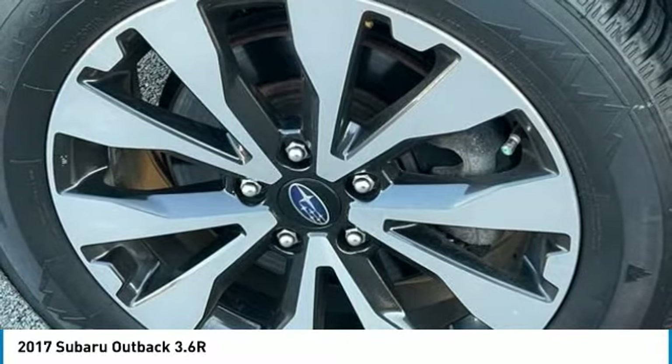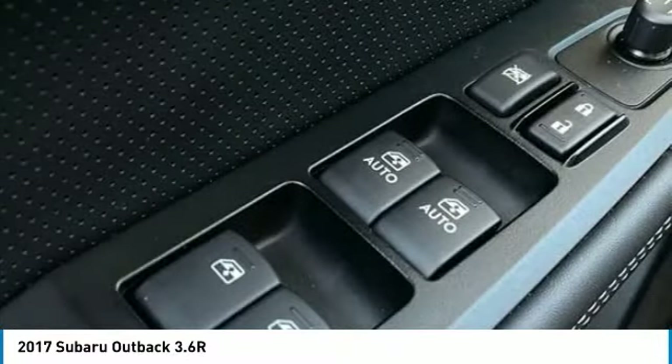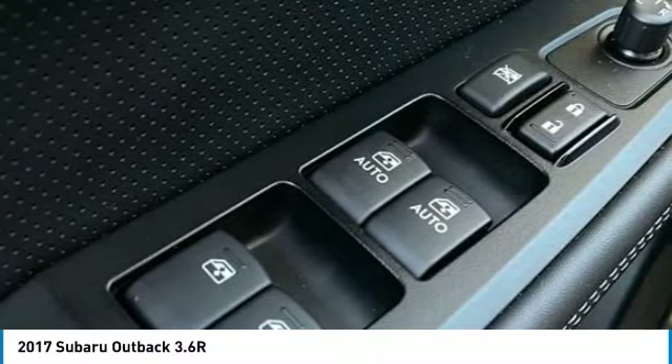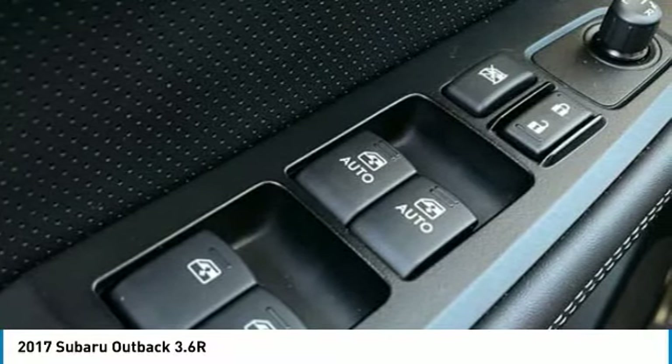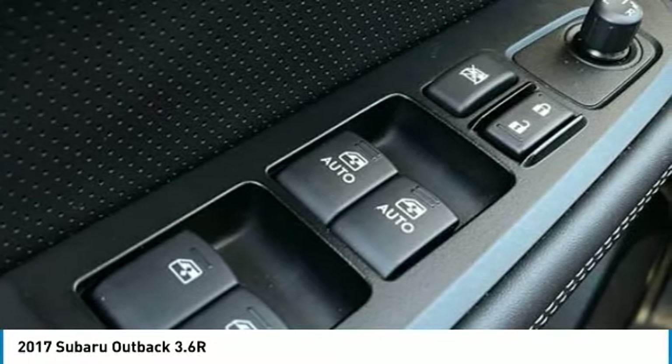Power Passenger Seat, Power Steering, Power Windows, Pre-Collision System, Radio, Subaru Starlink 7.0 Multimedia Plus System, Rear Anti-Roll Bar, Rear Seat Center Armrest.